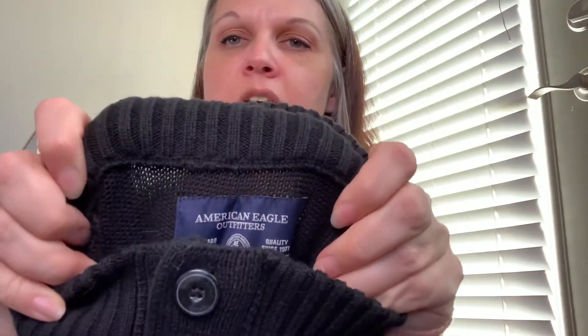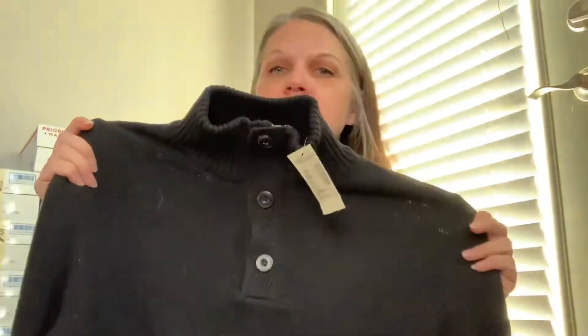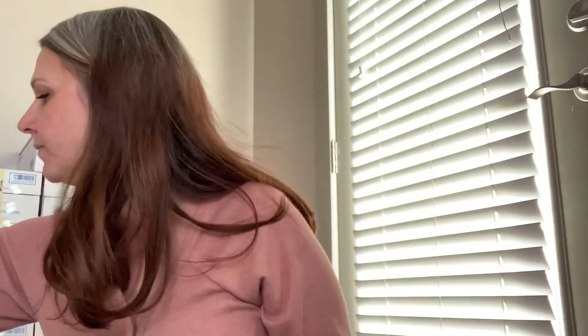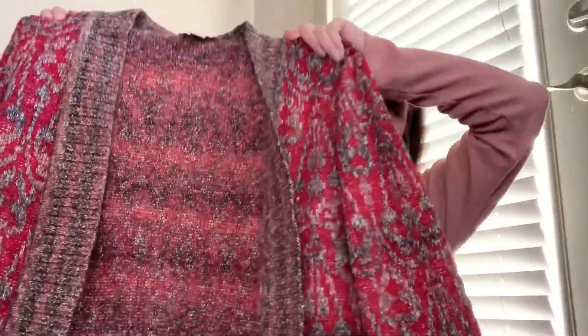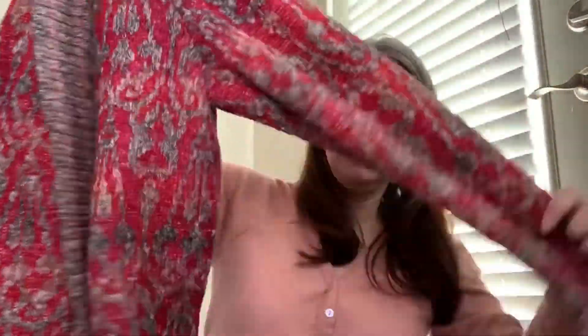Next is a new-with-tag American Eagle men's knit sweater — size medium, just plain black with buttons on the collar. And then we have this really charming — I don't get Christopher and Banks very often, but some stuff is just cute like this. It's kind of an Aztec-y design — a really pretty cardigan.